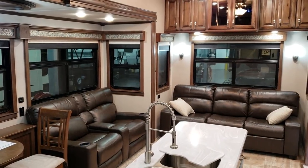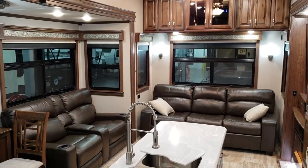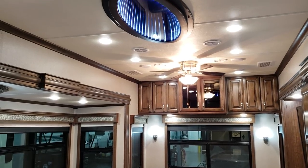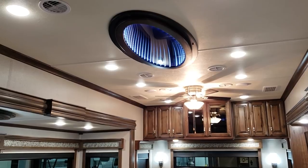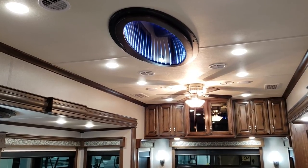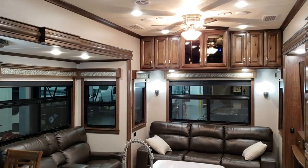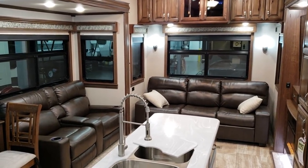All LED lights throughout the coach. The Riverstone is the highest lineup for Forest River campers, so you're going to find some higher quality construction and higher quality features for the full-time RVer. There's an infinity light up top above the island, a traditional four-blade ceiling fan, and all ducted air with the better whisper quiet air conditioning systems. This particular unit was ordered with three ACs in the camper.